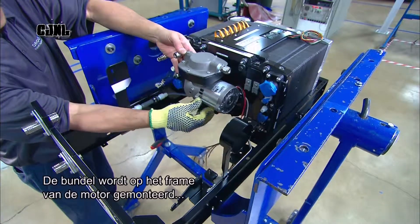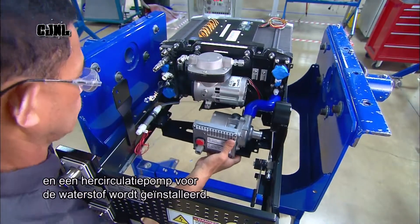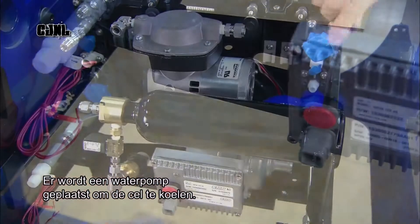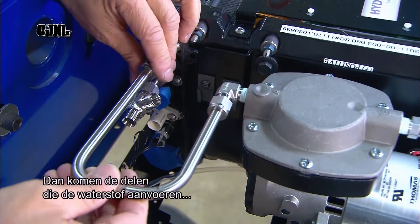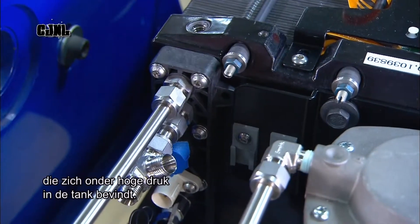Technicians mount the stack onto the engine's structural frame and then install the hydrogen recirculation pump. A water pump is then fitted, which cools the fuel cell by pumping in cool water. They then install the components which supply the hydrogen stored at high pressure in the fuel tank.